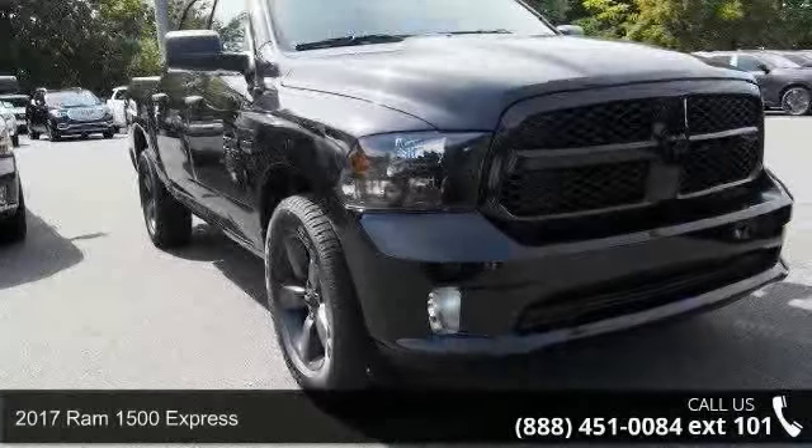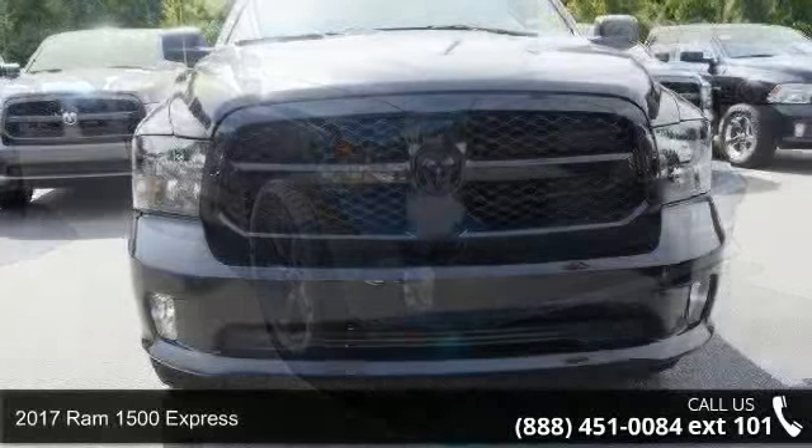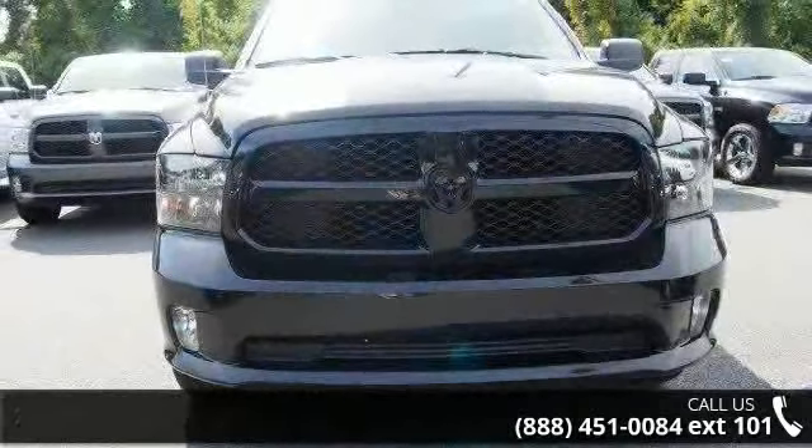Check out this 2017 REM 1500 Express. If you are looking for a first-rate auto, this one could be yours today.